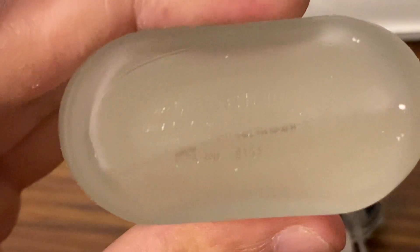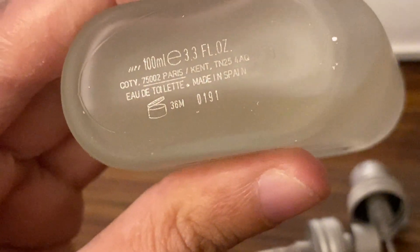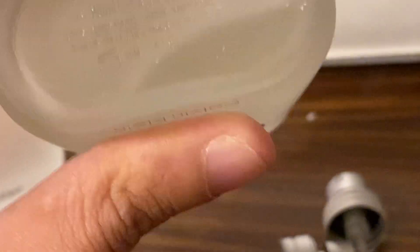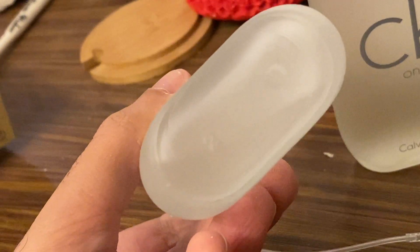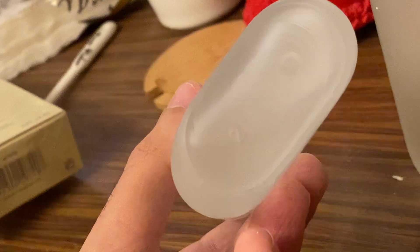This is how the original bottle looks. It has a print on the base that says: made in Spain, 0191, EDT. Now let me show you how the fake one looks on the base — it doesn't say anything meaningful, it just has a number engraved on the base of it.